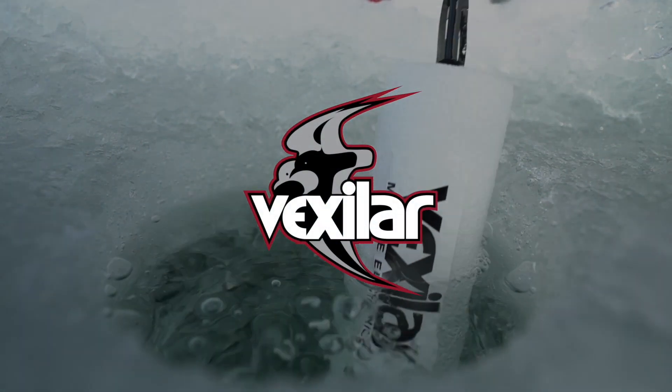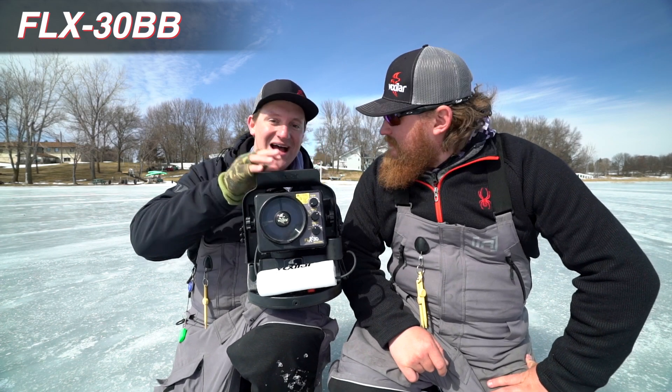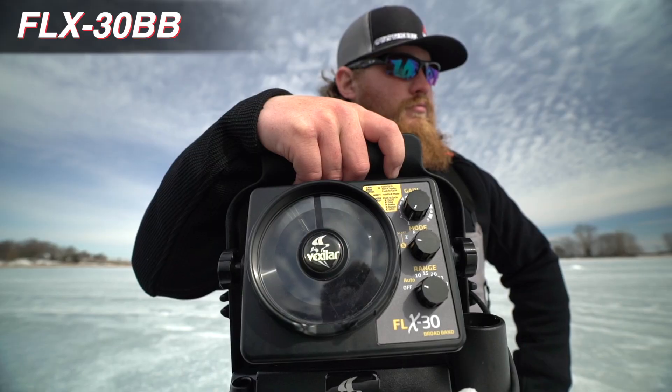Ladies and gentlemen, boys and girls, it's here finally. What you've all been waiting for, the FLX30 by Vexilar. Matt, tell me some of the key features and why this unit is so amazing.